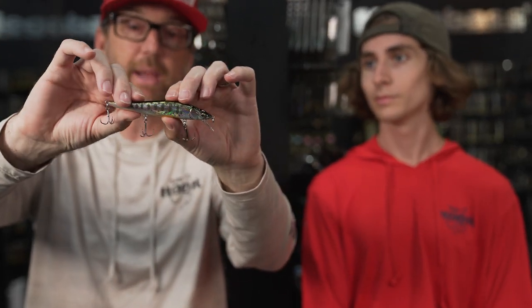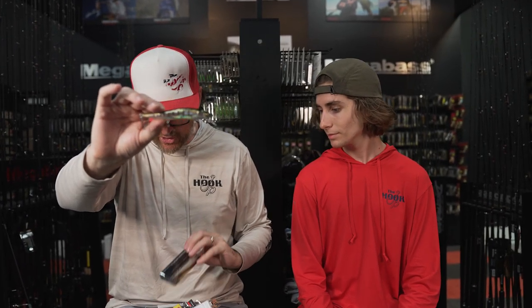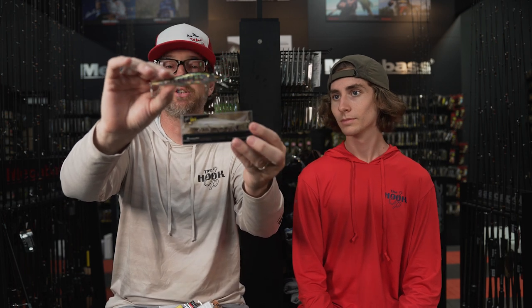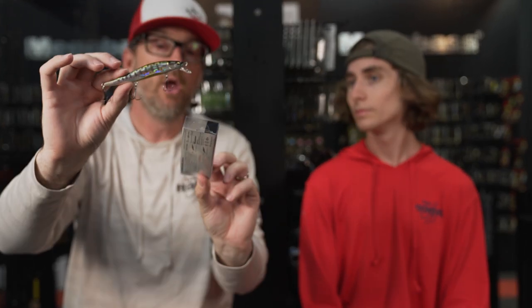The Megabass EdoVision 110 has been the standard jerkbait in bass fishing for decades, and the same goes for trout — they absolutely smoke a 110. Retrieval speed and how hard you're jerking it can make a big difference on the action. You can learn to fish it really fast and make it almost walk the dog, or slow it down and work it really finesse-y, barely tapping it — and you get very different responses from the bait depending on how you fish it.